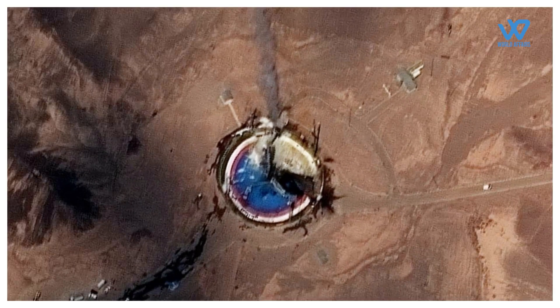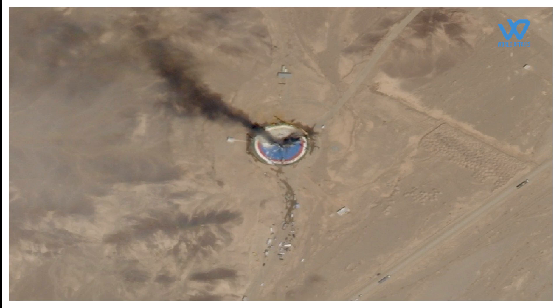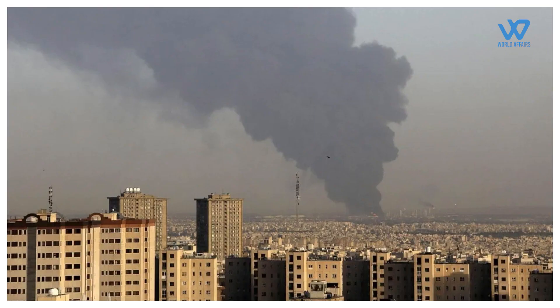Iran has also suffered several failed satellite launches in recent years, including a fire at the Imam Khomeini Space Center in February 2019, the deaths of three researchers in a rocket explosion last August — which raised suspicion of outside interference in Iran's program.